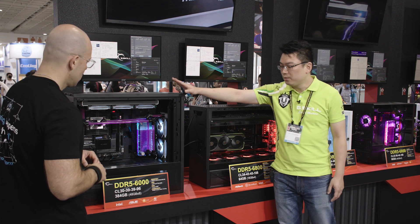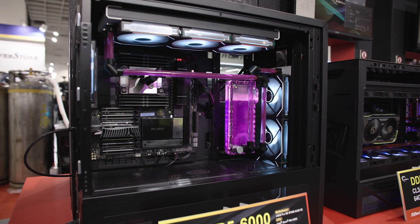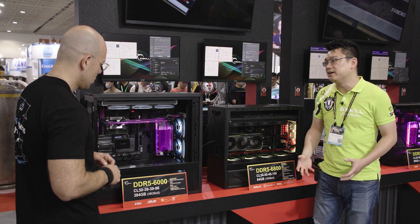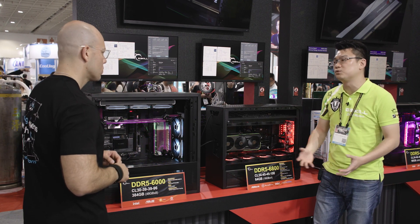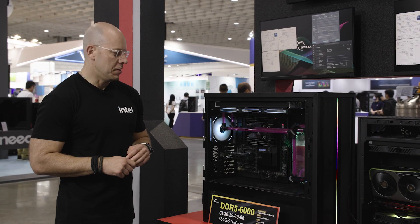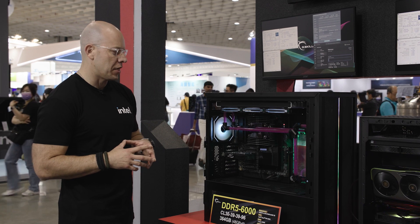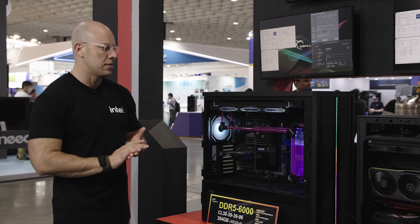And right here we have the 8-channel version running at DDR5-6000, very low latency at CL30, and super high capacity at 384GB — eight modules of 48GB each. This is really cool where we have huge capacity and are able to overclock it as well. These RDIMM systems are super impressive, especially at the CL latencies of CL30 and CL34. It's even better that you can support XMP and overclock the systems.